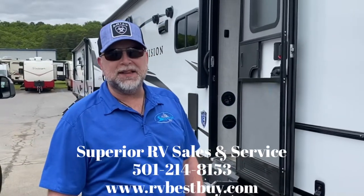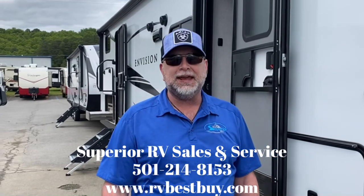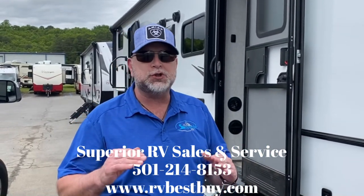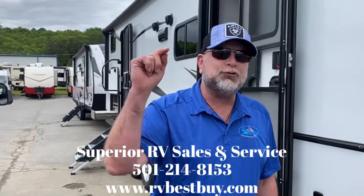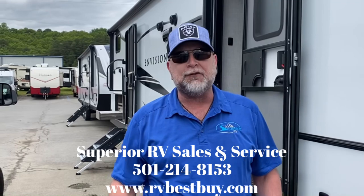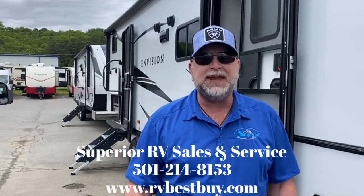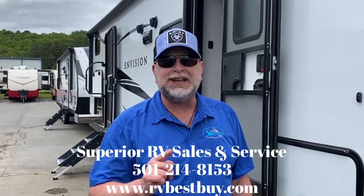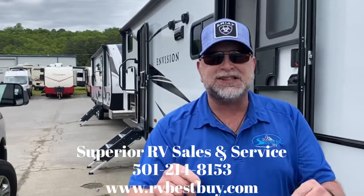Good afternoon folks, my name is Daryl Lenormand. I am the sales manager at Superior RV in Conway, Arkansas. I hope everybody's having an awesome, super fantastic day today. We have the deals ready for you. If you're currently in the market for a new or pre-owned camper, Superior RV is the place to be. We are dealing. I'm going to turn it over to Mike in just a second on the 282BH — let's go.